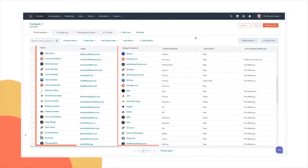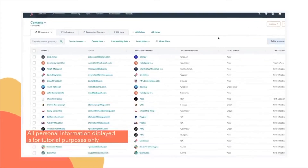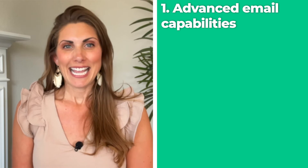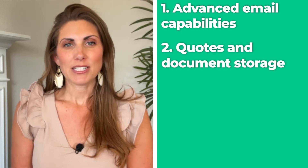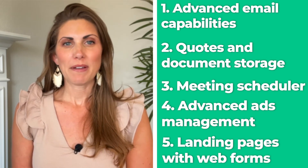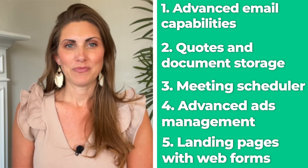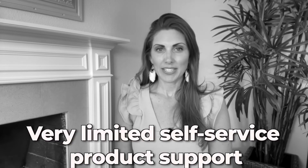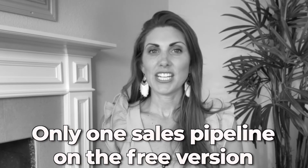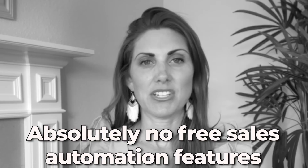HubSpot. If your small business deals with online content, HubSpot is a great choice for both managing it and marketing it. HubSpot's free plan supports an unlimited number of users. Some of the free features include advanced email capabilities, which come especially handy for marketing purposes, quotes and document storage, a meeting scheduler, advanced ads management, landing pages with web forms, and much more. The main cons of this service include very limited self-service product support, only one sales pipeline on the free version, and absolutely no free sales automation features.